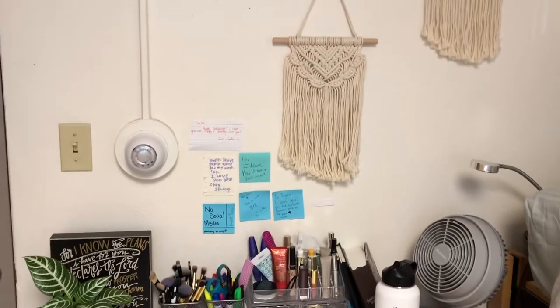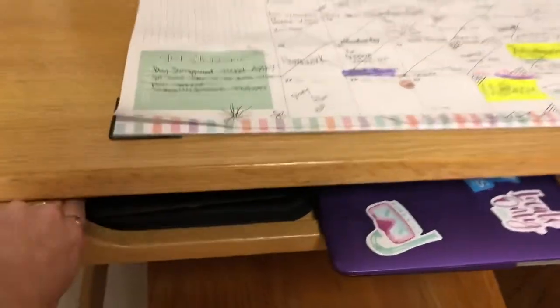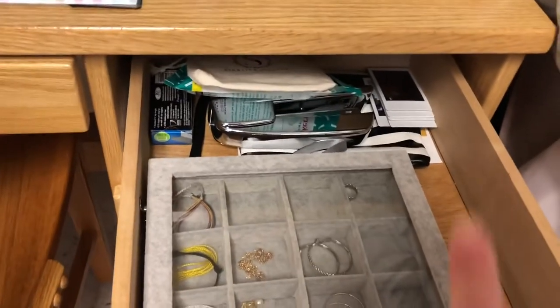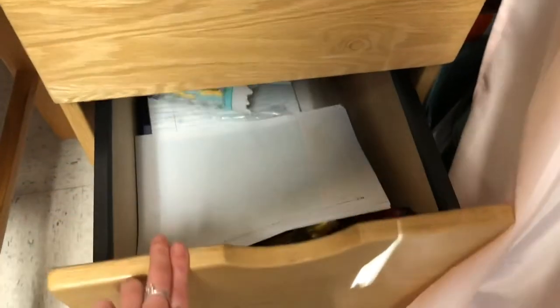Above my desk, I have these notes from my friends and family, and then I have these two cute little hanging things. In my desk, we have this weird pullout thing — I have my iPad and my computer right there. In here I have jewelry, stapler, Polaroids, stuff like that. Second drawer I have my retainer, mirror, and makeup. And then in the third drawer I have notebooks, papers, and things like that.